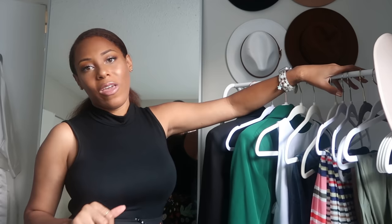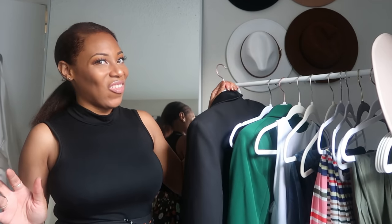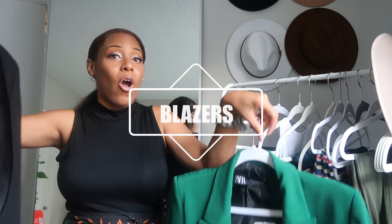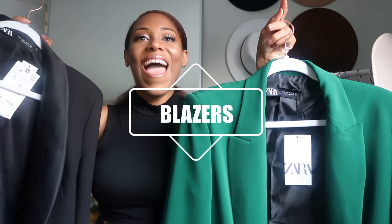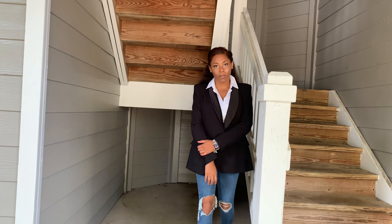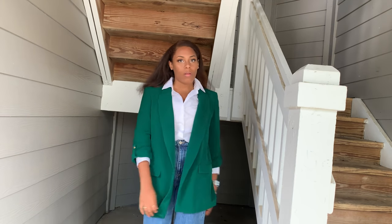The first thing I'm going to talk about is something I love and I'm addicted to — blazers. These are recent buys so you can probably still get them; they still have the tags on. I have so many blazers, it makes no sense, but if you get one or two they can be timeless.